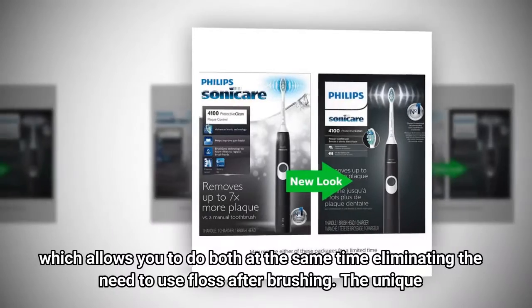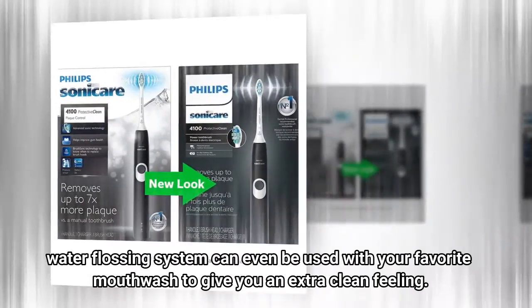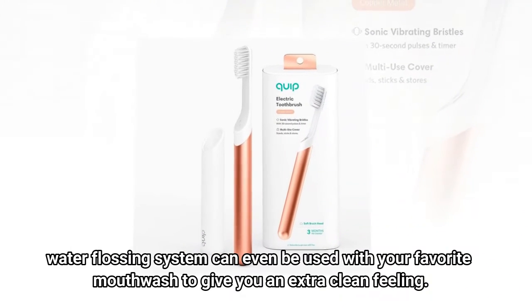The Sonic Fusion eliminates the need to use floss after brushing. The unique water flossing system can even be used with your favorite mouthwash to give you an extra clean feeling.